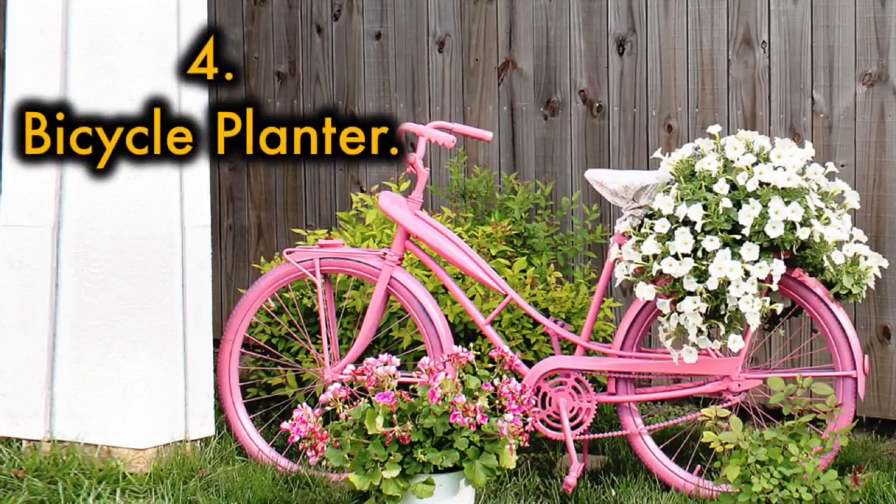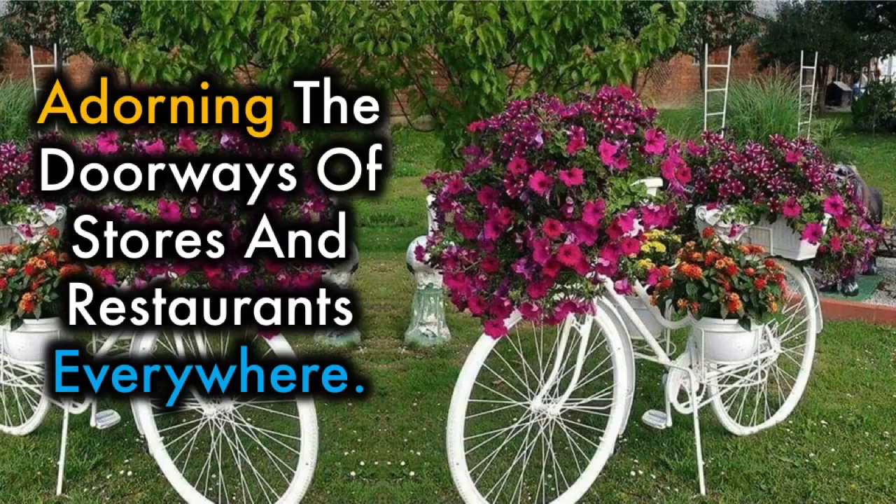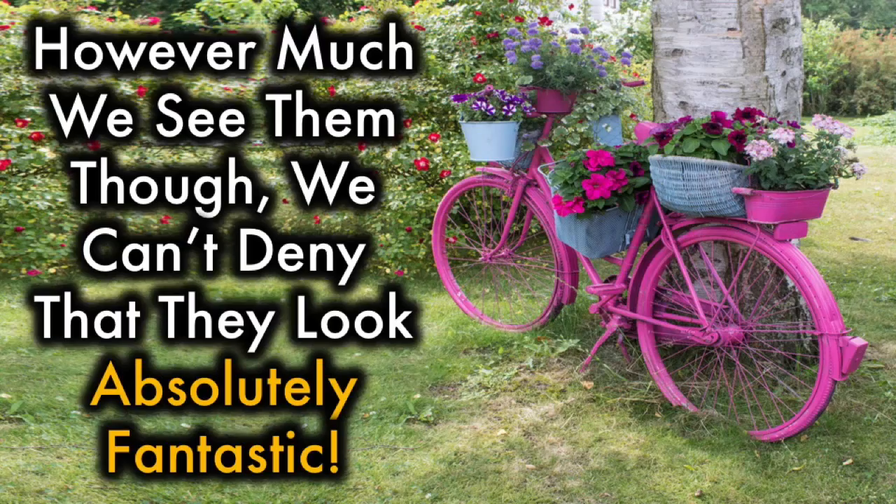4. Bicycle Planter. Have an old bicycle laying around? Eye-catching bicycle planters are one of the more popular planter ideas around, adorning the doorways of stores and restaurants everywhere. However much we see them though, we can't deny that they look absolutely fantastic.